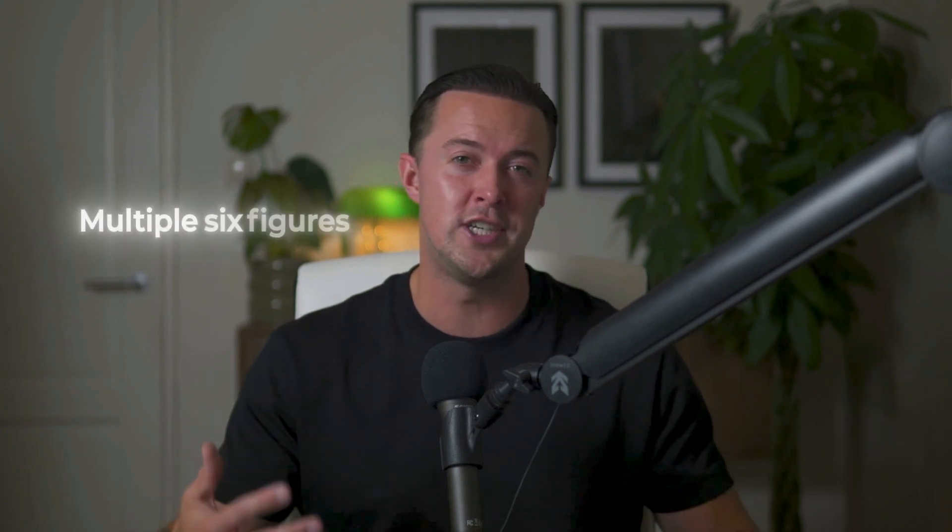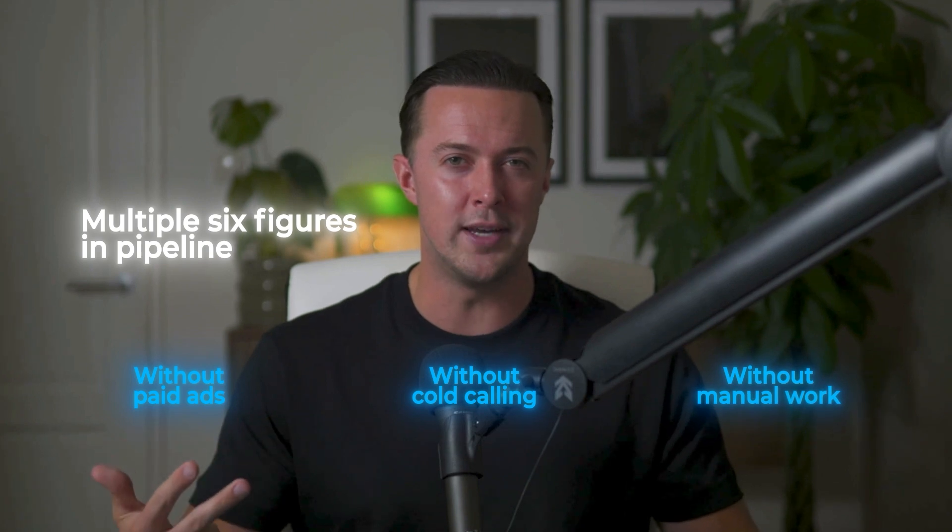My name is Clarence. I run a lead gen agency that sends hundreds of thousands of cold emails every month, not just for myself, but for multiple clients. The system runs 24/7, fully automated, and consistently bringing in hundreds of leads, adding multiple six figures in pipeline without paid ads, cold calling, or any of the manual grind.